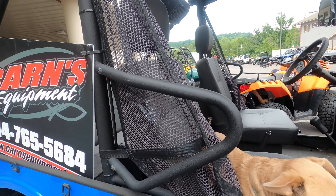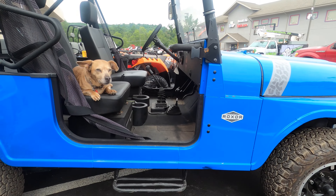If you'd like to come take a look at this, give Kurt, Justin, or Logan a call.